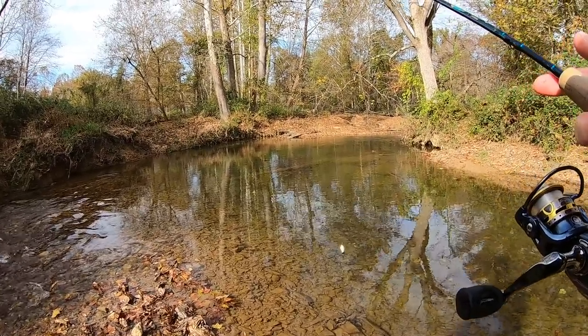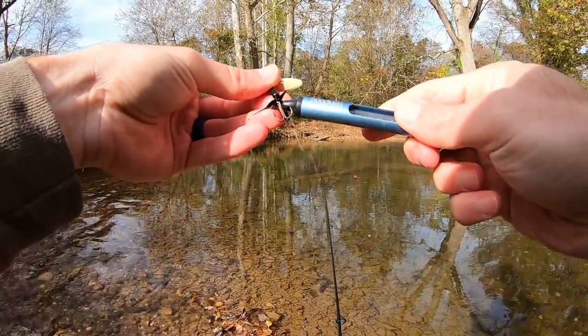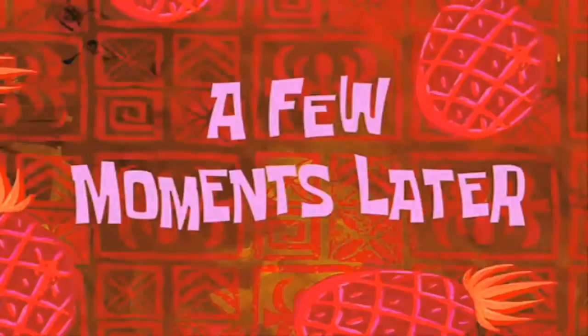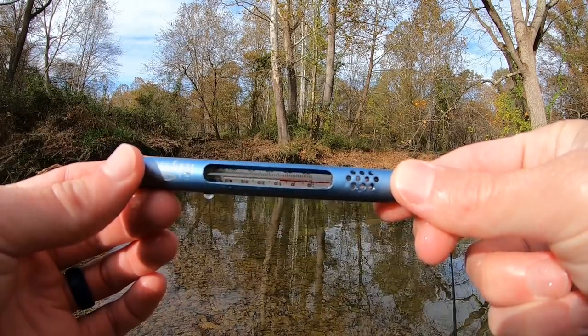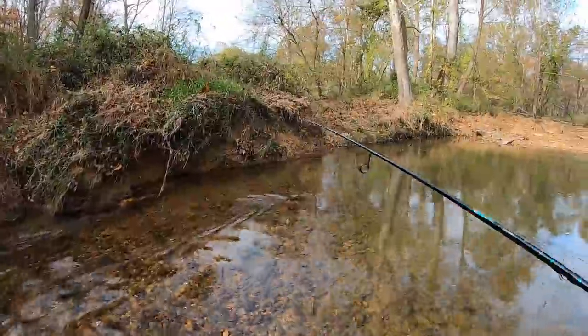I'm curious to see what the water temp is. It's absolutely freezing my hands off so I'm going to check it real quick. Alright, let's see what we got here. 48 degrees, that is chilly. I'm lucky I'm catching any fish at all with that water temp. I knew this water was cold, I didn't know it was that cold.